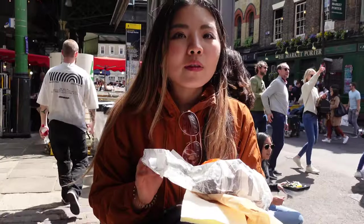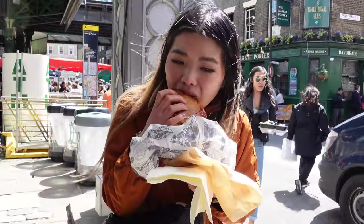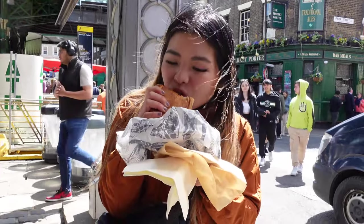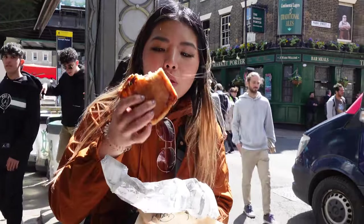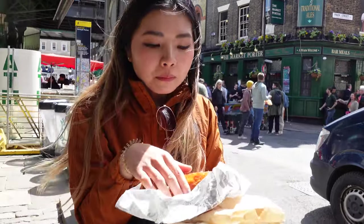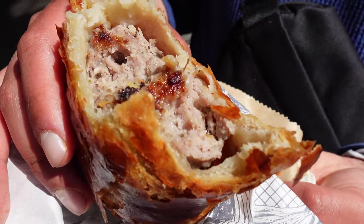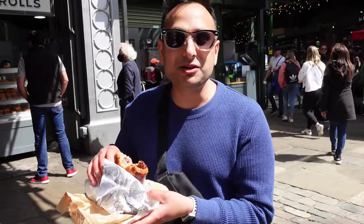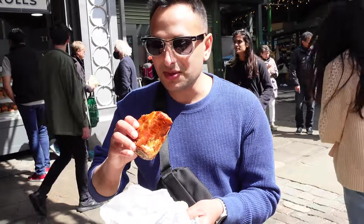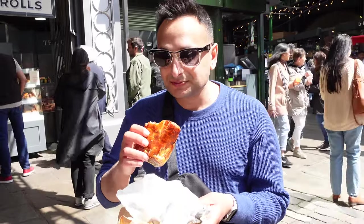Next up, we got the Sausage Whirl from the Ginger Pig. It smells really good and looks really yummy. The crust is nice and crunchy — look at how gigantic it is! It's really good, very juicy, very meaty, but the crust is really crunchy. The meat filling is bigger than any sausage roll I've had, let alone the whole thing. The crust is really nice, super flaky, and the meat is seasoned really well.